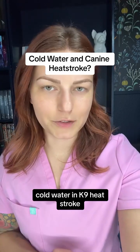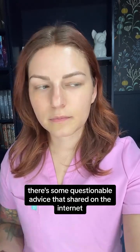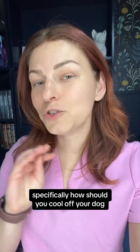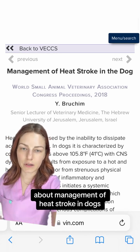Cold water in canine heat stroke. Summer is ramping up here in the United States, and every summer there's some questionable advice shared on the internet about what to do if your dog experiences heat stroke — specifically, how should you cool off your dog? This is a little bit older, but it is fantastic. It's a presentation that happened at Wasava about management of heat stroke in dogs.